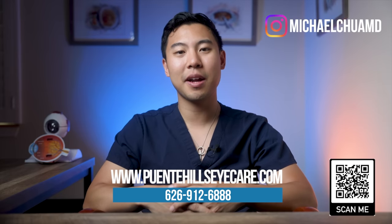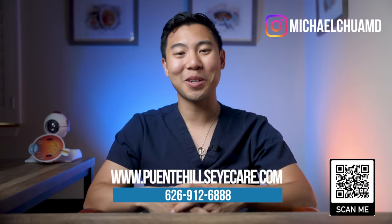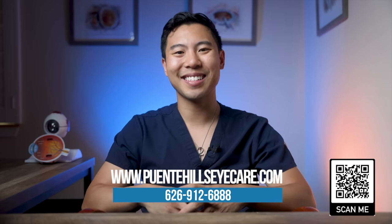If you find the information in this video helpful, give us a thumbs up and subscribe to our channel for future updates. If you live in the Los Angeles, Orange County, or Inland Empire area and want to get an eye exam, feel free to visit our website or call to make an appointment today. I'm Dr. Michael Chua with Pointe Hills Eye Care, and I make videos to help you see better, look better, and feel better. See you next time.